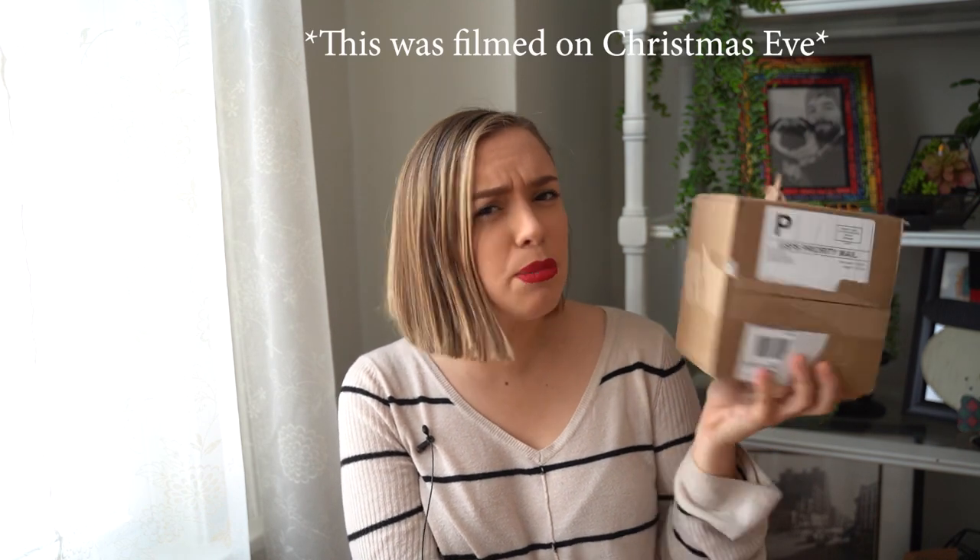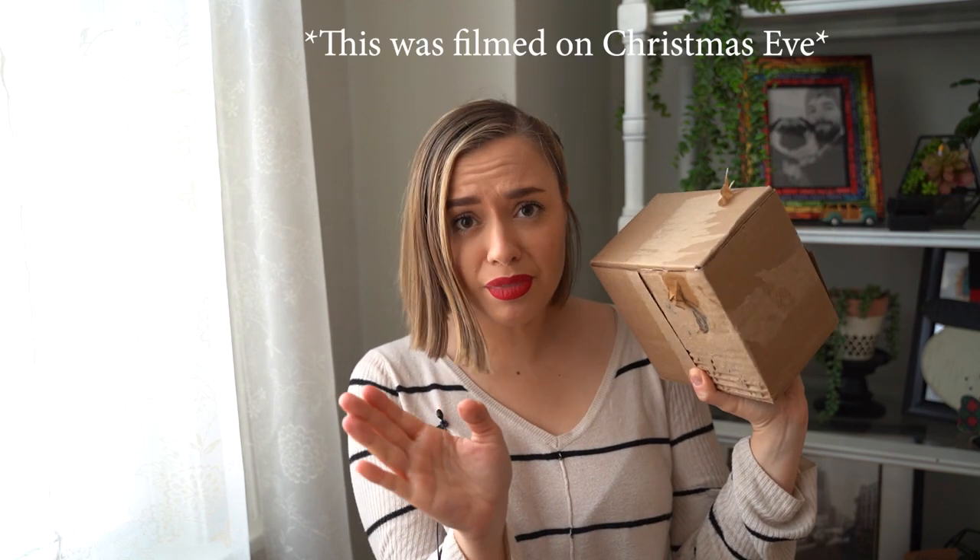I was just about getting ready to leave the house when I decided to check the front porch to see if I had any packages, and I did. I got my Zape coffee sampler. I ordered this like two days ago or something ridiculous. Today's Christmas Eve — I'm just about ready to go to my parents' house — and I happened to check and it was there, which is nuts. I really didn't think it would be here until after Christmas.